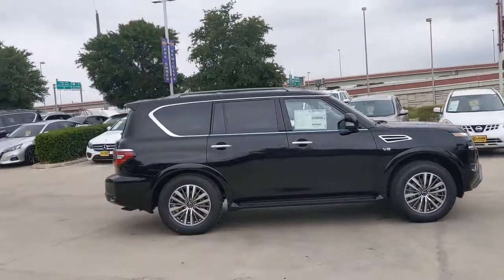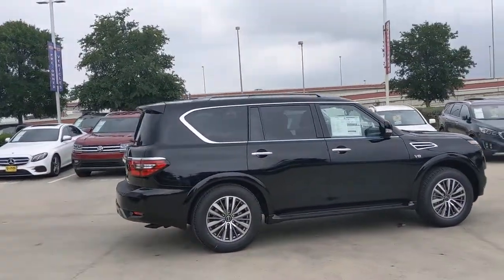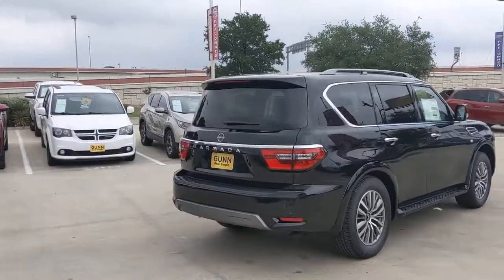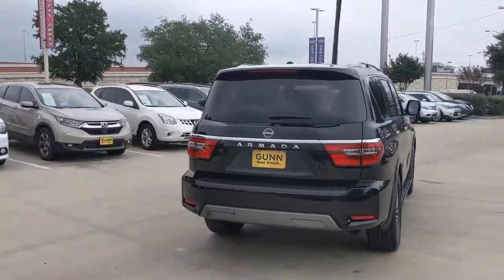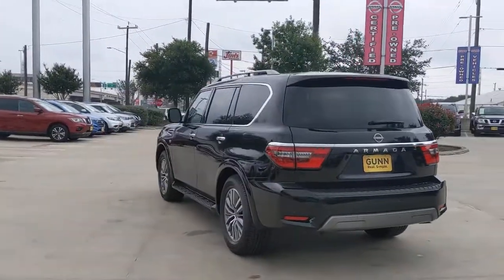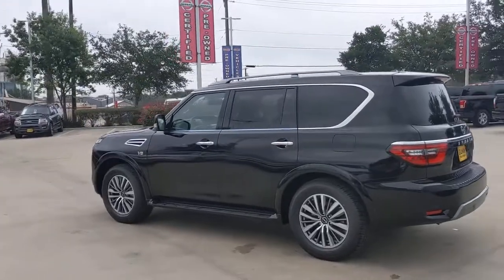You just found the 2021 Nissan Armada. Here's an overachiever with a commanding presence, the Nissan Armada. This full-size three-row SUV is a polite powerhouse, offering an upscale interior, smooth, quiet ride, and brawny towing capacity.